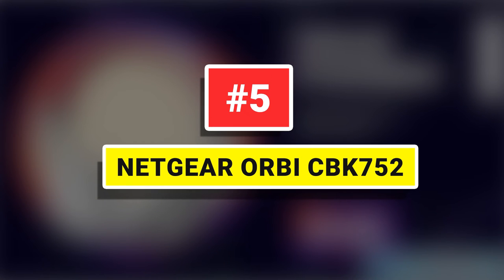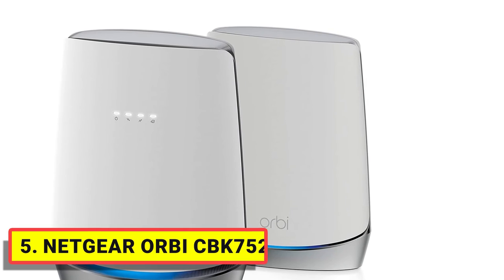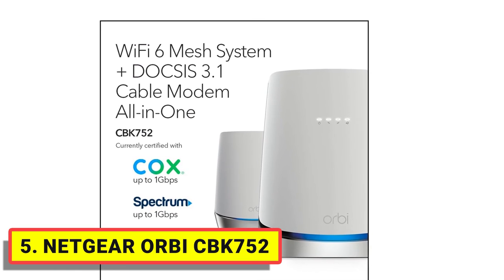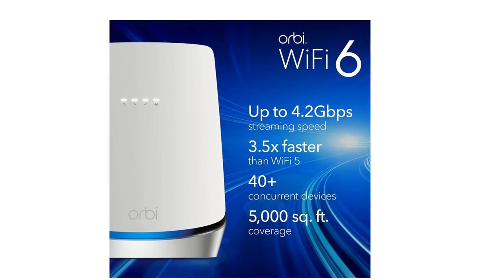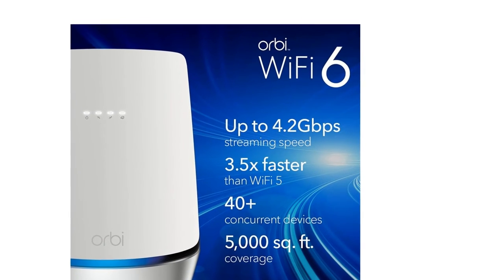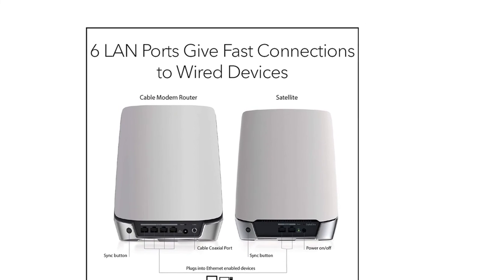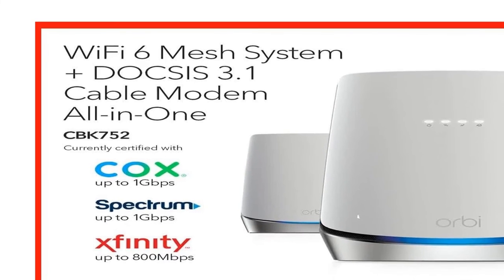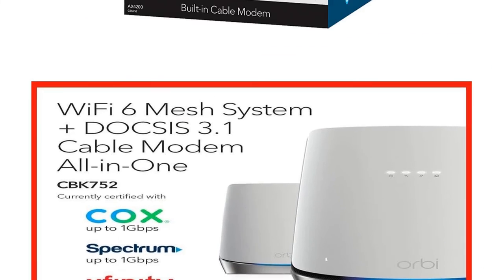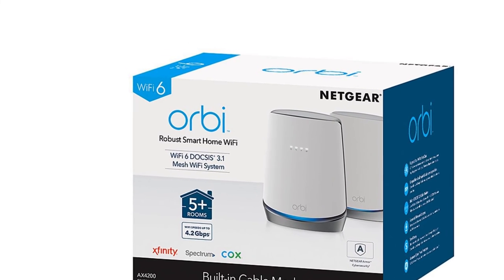Number 5: Netgear Orbi CBK752. The Orbi Whole Home Wi-Fi 6 System with DOCSIS 3.1 built-in Cable Modem is an industry-first two-in-one solution for ultra-fast gigabit internet and whole-home Wi-Fi 6 coverage. It covers up to 5,000 square feet with speeds up to 4.2 Gbps for over 40 devices. It works with U.S. cable internet providers including Xfinity from Comcast, Spectrum, Cox, and more — certified with Xfinity up to 800 Mbps, Spectrum at 1 Gbps, and Cox at 1 Gbps.